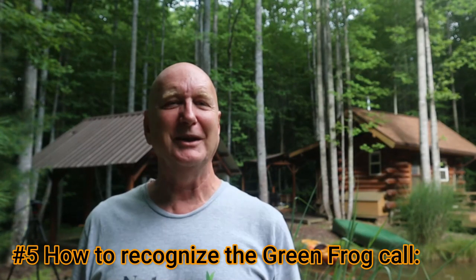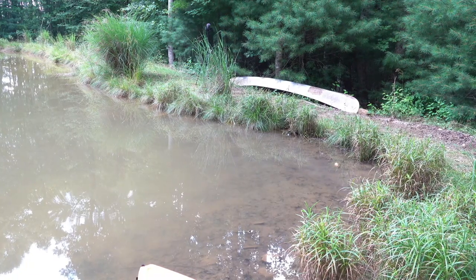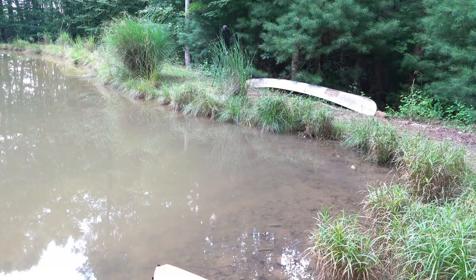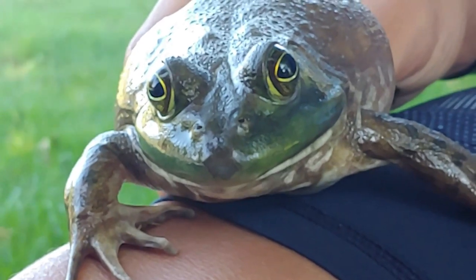The fifth thing you need to know is what do they sound like, and how is it different from bullfrogs? As I'm recording this right now, I can hear some male green frogs calling in the background. They make a sound that I describe as an out-of-tune banjo spring that's just been plucked and it's about to break. So listen to this call of these active green frogs. Now compare this sound to the bullfrog — bullfrogs are said to get their name because they sound like a big bull bellowing in a field.